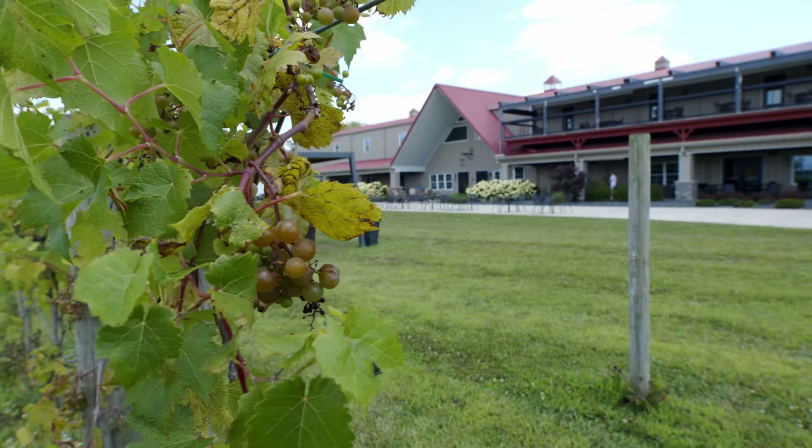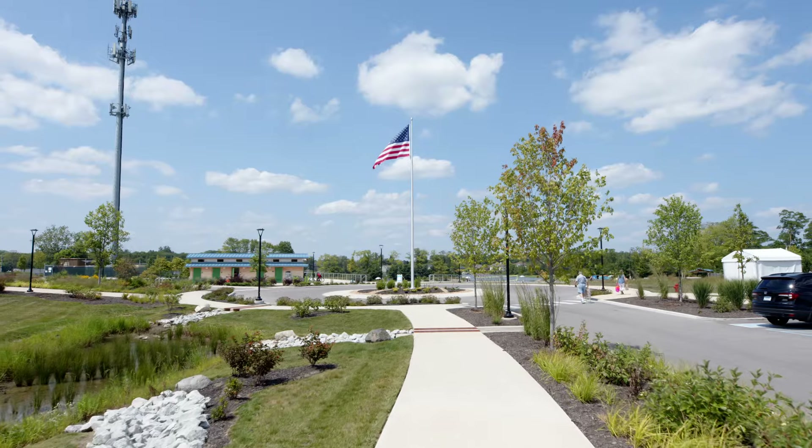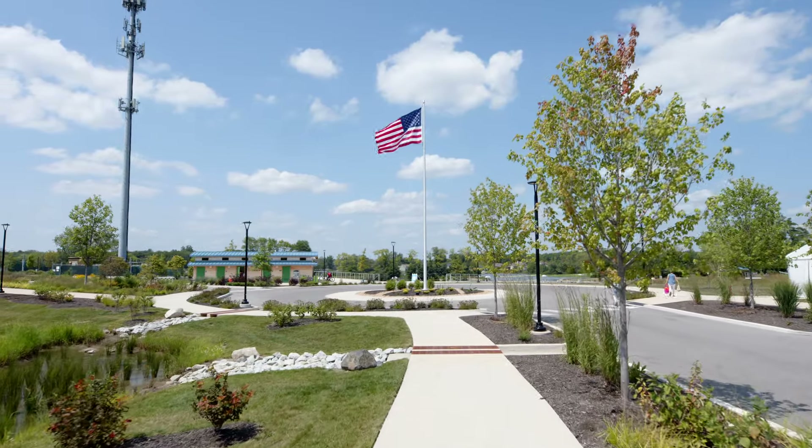There's already a lot of known, established amenities such as proximity to Geist Reservoir, and Daniel's Vineyard is new and exciting. You will be able to walk, ride your bike, go to the parks — really feel like you are a part of the fabric of the community.